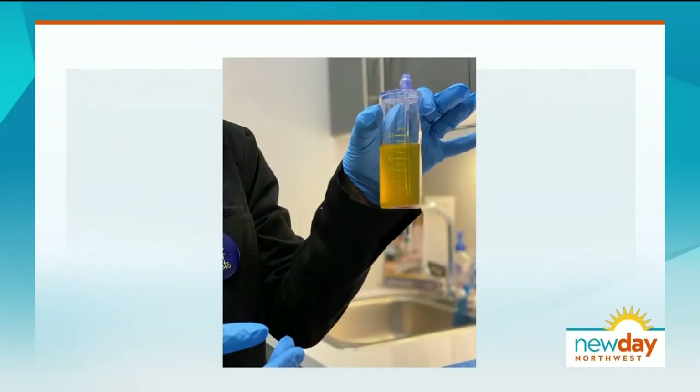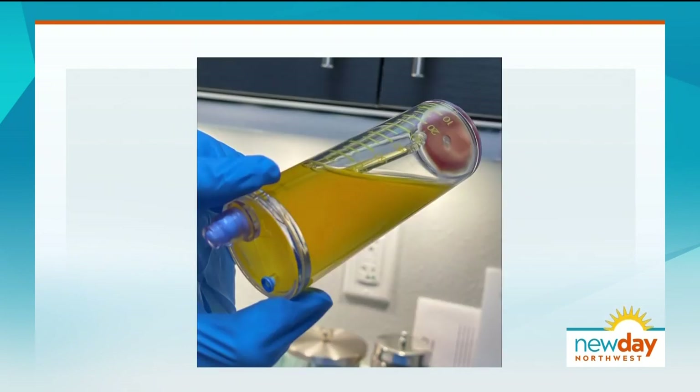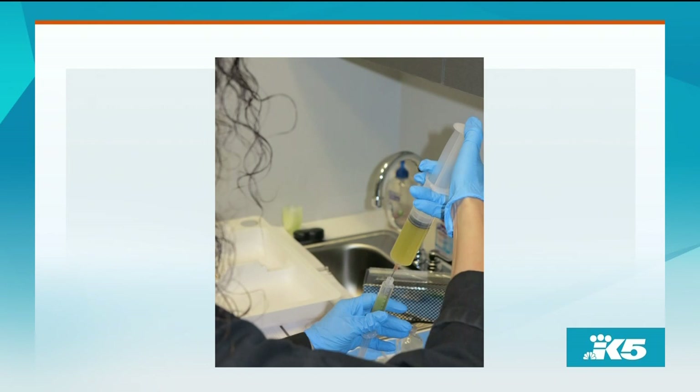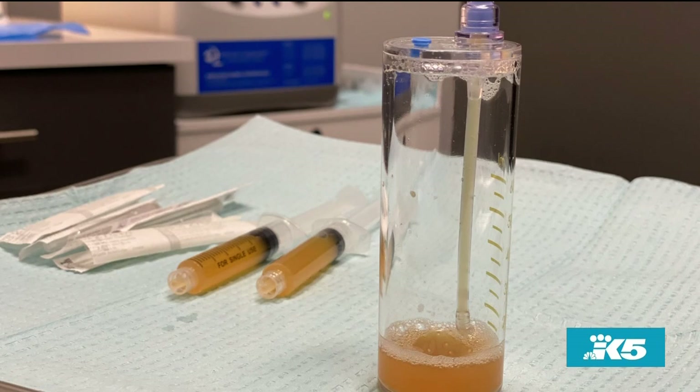We take away a bunch of that serum, leaving the platelets at the bottom, and mix them with just a tiny bit of serum so we don't dilute them too much — they're really, really concentrated. Then we can take those platelets and inject them into your face like filler, microneedle them in, or inject them into your scalp — all sorts of places to regenerate your tissue.